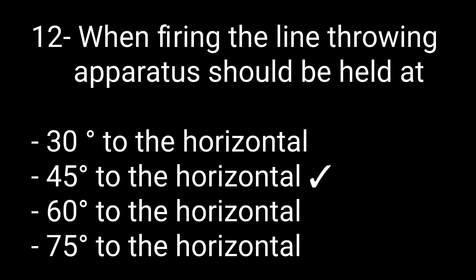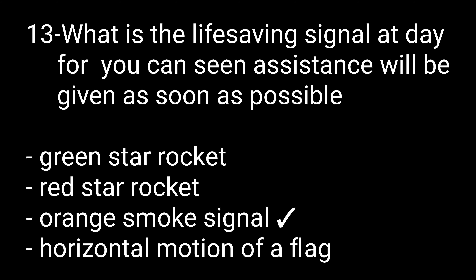Question number twelve: When firing a line-throwing apparatus, it should be held at — options are: 30, 45, 60, or 75 degrees to the horizontal. The right option is 45 degrees to the horizontal. Question number thirteen: The life-saving signal by day meaning 'assistance will be given as soon as possible' — options are: green star rocket, red star rocket, orange smoke signal, or horizontal motion of a flag. The right option is orange smoke signal.